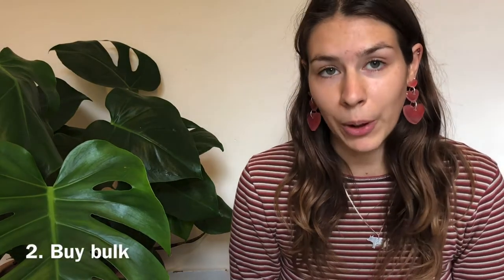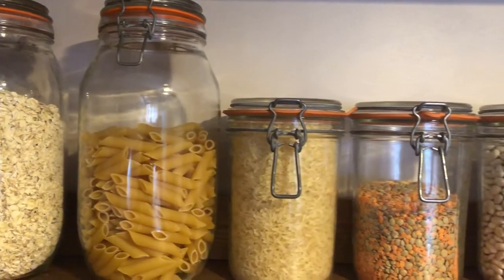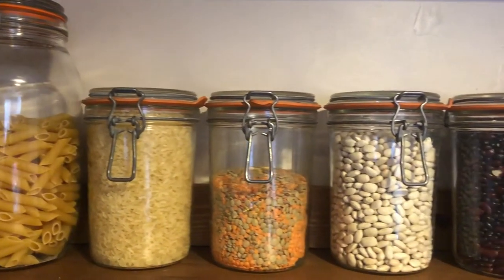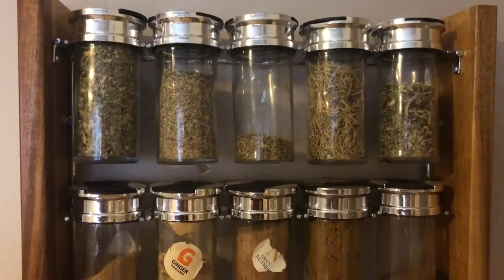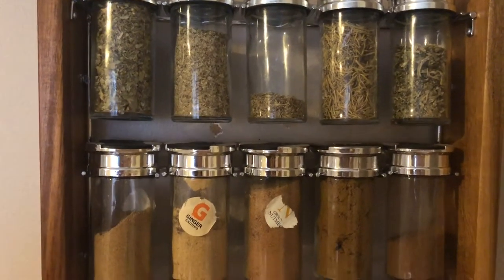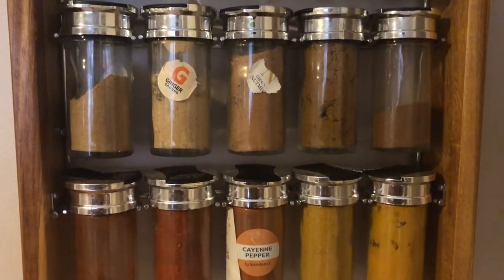The next thing is buying bulk food. I buy most of my food in bulk — I buy online from Whole Foods Online, big bulk bags of things like rice, oats, and beans, things I use on a day-to-day basis. If not, I would go to a low-waste shop, which can be more expensive, but buying bulk online is really, really good. I'll link the company I use down below.